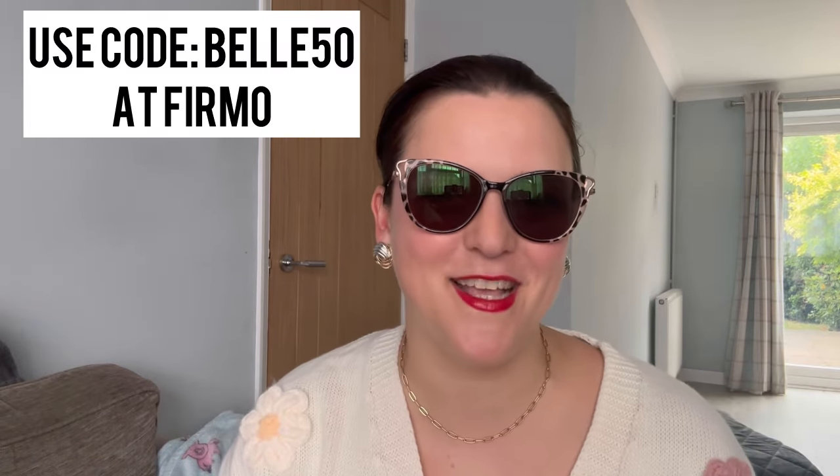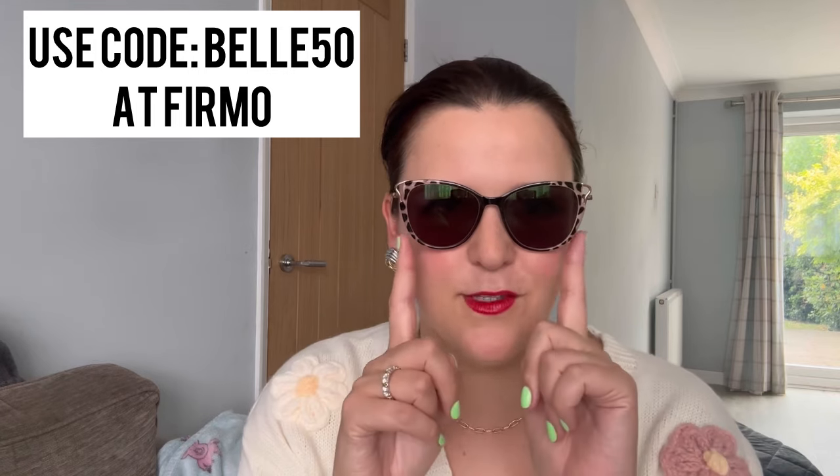I have another pair of Firmoo glasses — these are my sunglasses and they are amazing! I love these so much. Thank you to everyone who left lovely comments on the video where I talked about them. I love the 80s — I was born in the 80s — and I love that kind of over-the-top glamour and vintage look. These give that 80s feel.